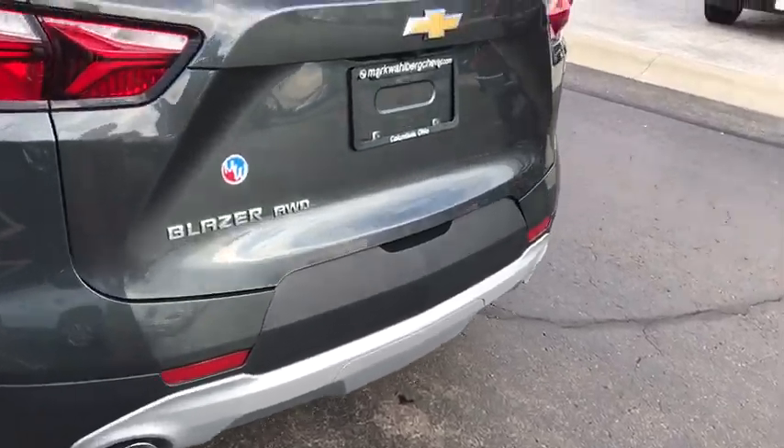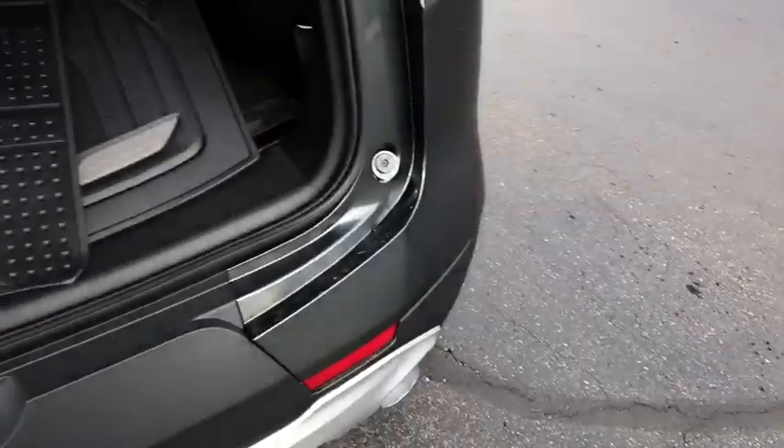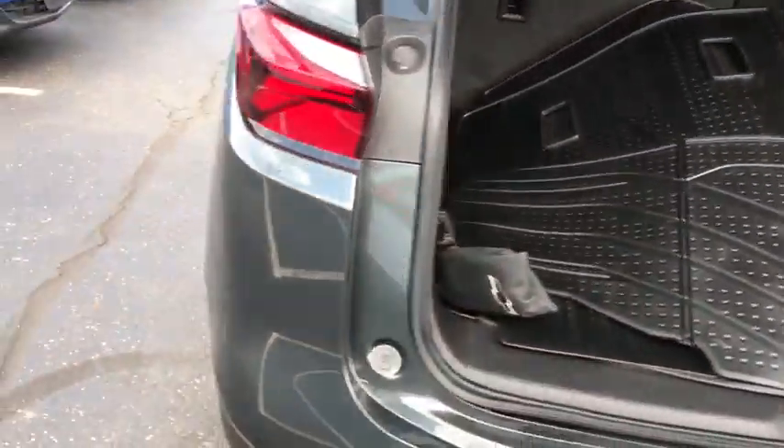Overhead console, panic alarm, tachometer, brake assist, remote keyless entry, rear window wiper, front bucket seats, front reading lamps, and tilt steering wheel.